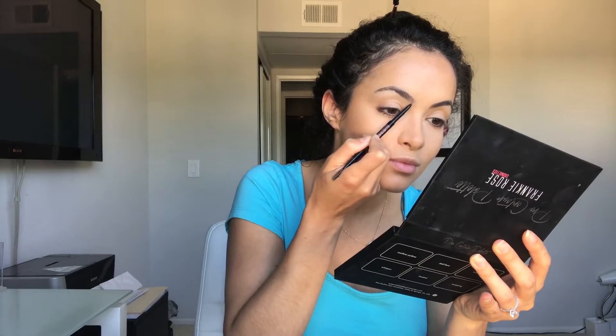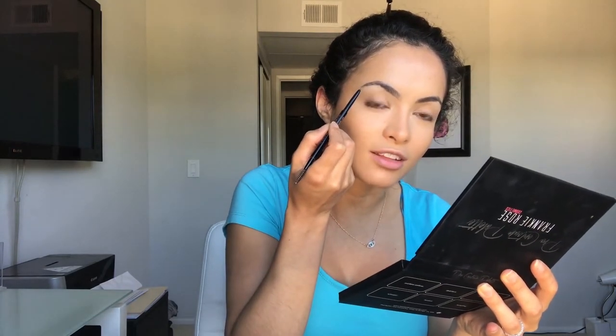So I'm going for blush with PF107 Honey by Frankie Rose, and I'm going to go all over my skin to make sure everything blends nicely.